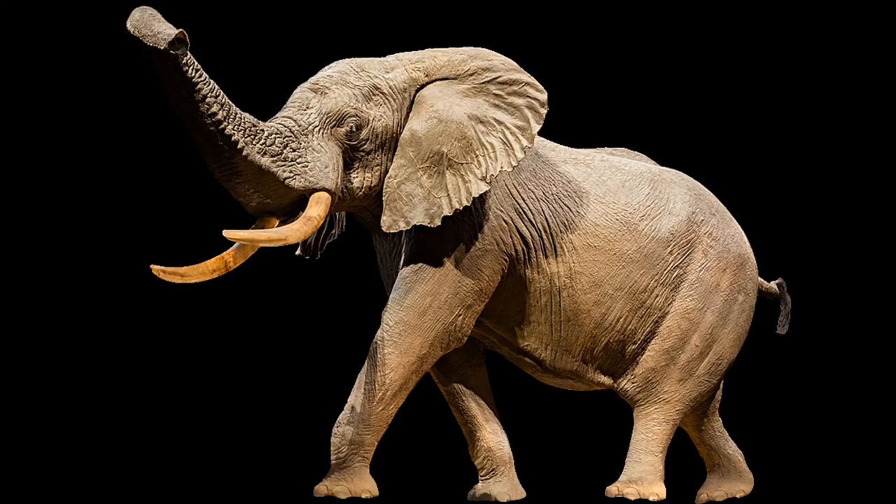From powerful roars to low frequency rumbles, elephants use a variety of vocalizations to communicate. Their sounds also include snorts, barks, grunts, trumpets, cries, and even imitated sounds.